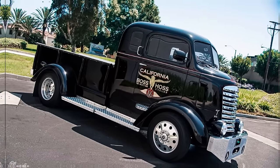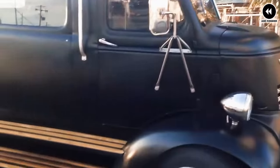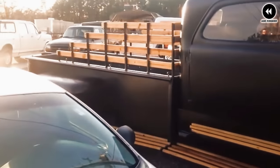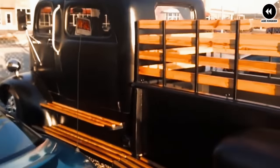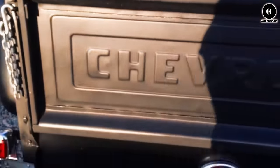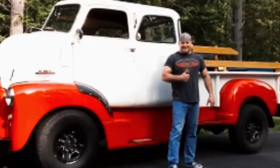Imagine yourself transported back to 1948, where the GMC COE Pickup draws attention with its unconventional cab over engine layout and rugged styling. With its cab positioned over the engine and its flat front end, the COE exudes an air of practicality and efficiency that sets it apart from traditional pickup trucks of the era. Under the hood, the GMC COE Pickup was powered by a range of reliable engines, providing ample power and torque for various tasks — whether hauling cargo, making deliveries, or navigating urban streets — offering capable and dependable performance.